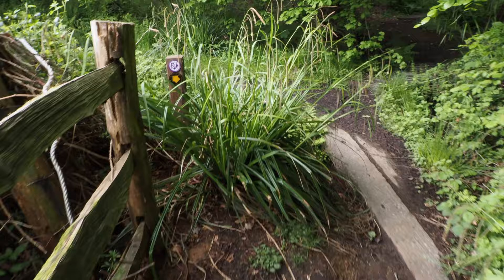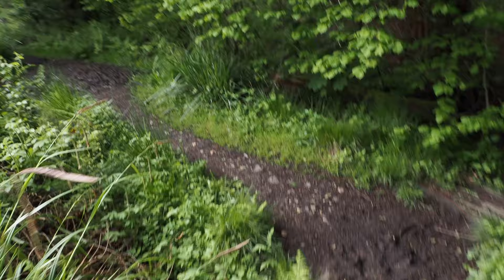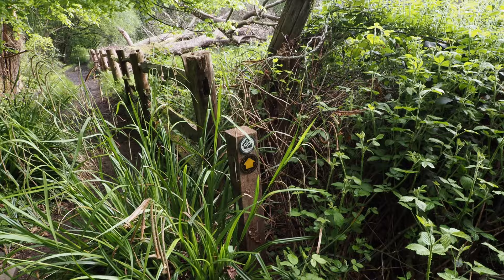It is well marked out, this route. I'm doing the tail part of it, and if you're going the other way the markers are green.